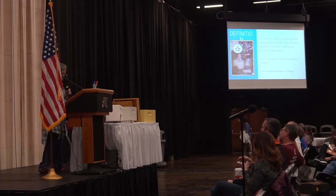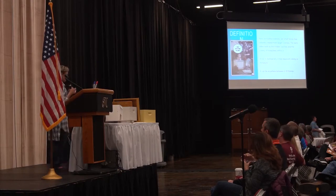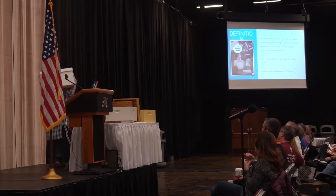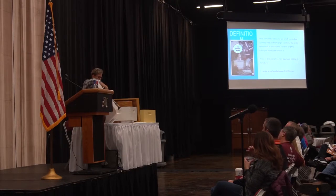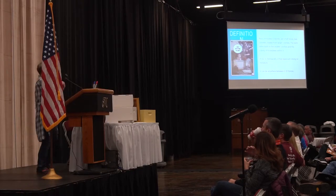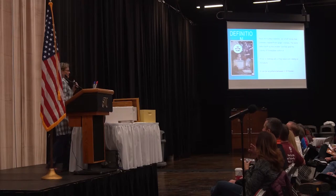Some people use nucs for other reasons. It has to do with the smaller size box — like this plastic nuc box — which is easy to use as a portable colony you can move. You can even overwinter in Texas because of the warm weather. A nuc usually has four or five frames, but it could be anywhere from two to ten frames. You can call it a nuc because it's still a small colony even if it's in a ten-frame box.